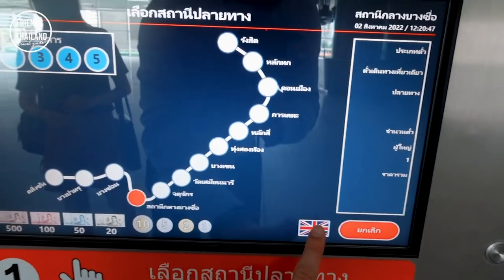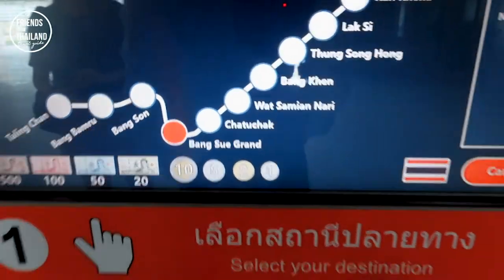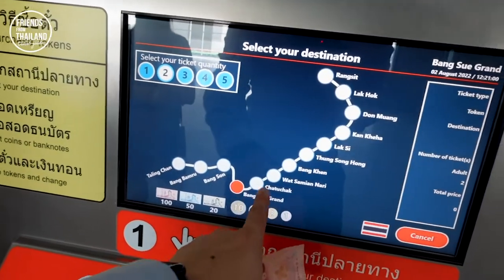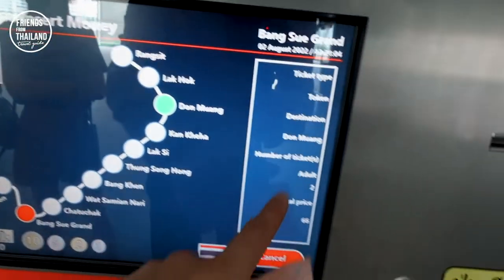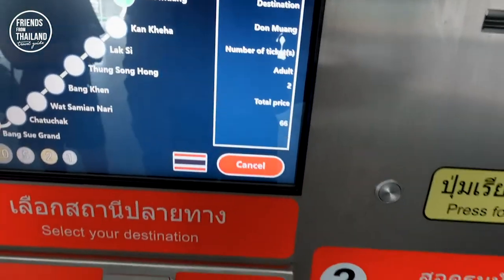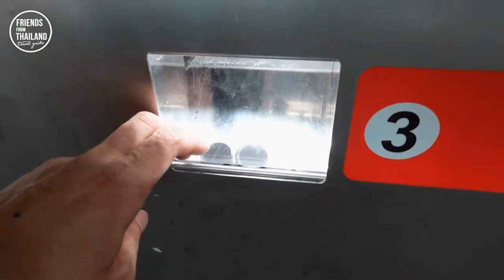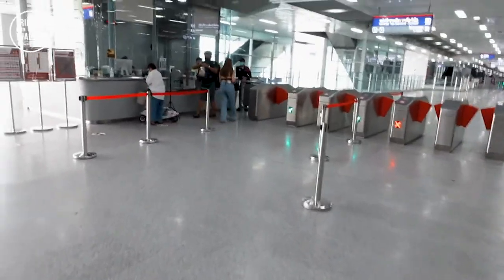The machine has English, so this shows the bills you can put in and all the coins. We're coming as two persons and going to Don Mueang. It says two adults — 66 baht. Now that we have our tokens, we'll get to the platform.